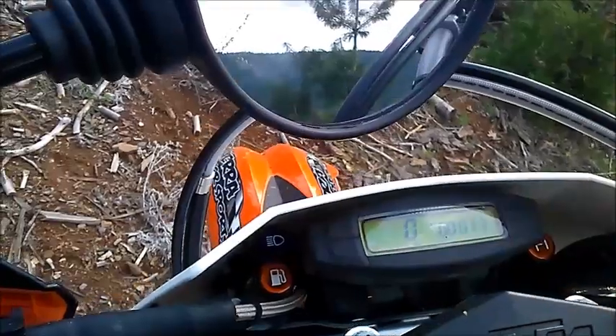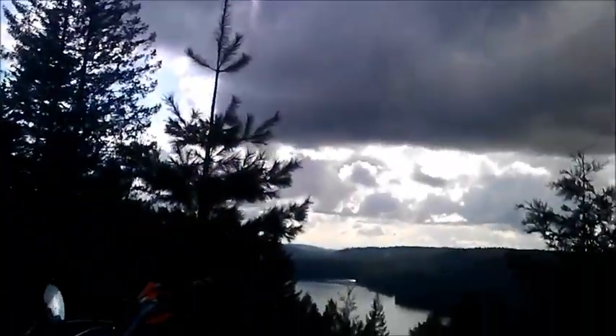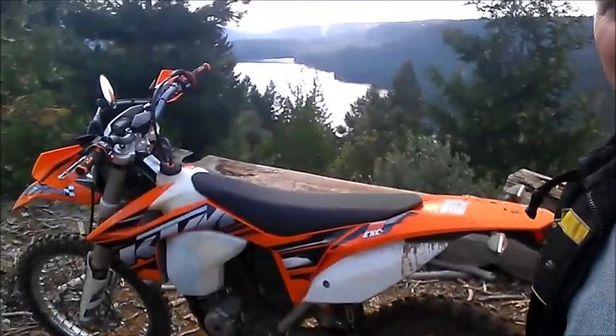We just got our first four hours and only 77 miles on the brand-new 2013 KTM 350 EXCF, and today was our first day out in the dirt, so we've got a little performance report here for you.